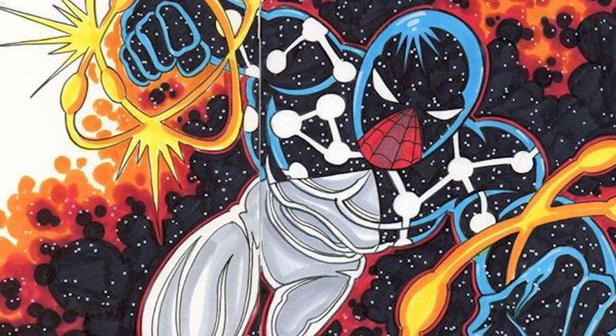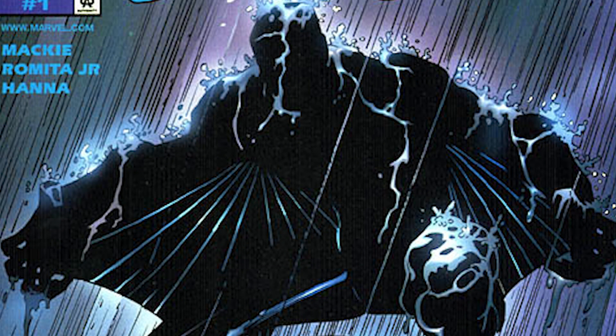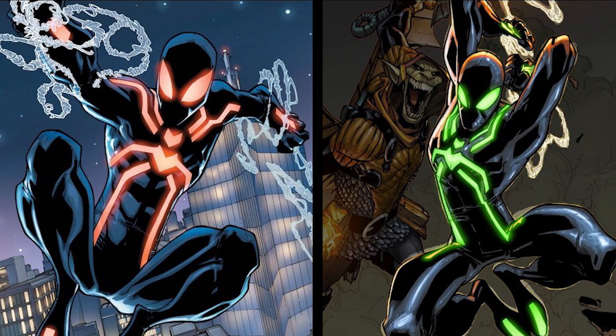Number 9, the Captain Universe suit. This is one of those crazy storylines where a superhero becomes a god-like superhero — it's kind of happening with Doom right now in Secret Wars. He became Captain Universe for a little while, and his cosmic powers altered his suit to match. Number 8, the Dusk suit — adapted from a suit he got in the Negative Zone. He gained the ability to blend into shadows and could straight-up fly. Number 7, the actual stealth suit, which he built to combat a sonic ability that Hobgoblin was using. It kind of looks like Tron cosplay — Tron Spider-Man.